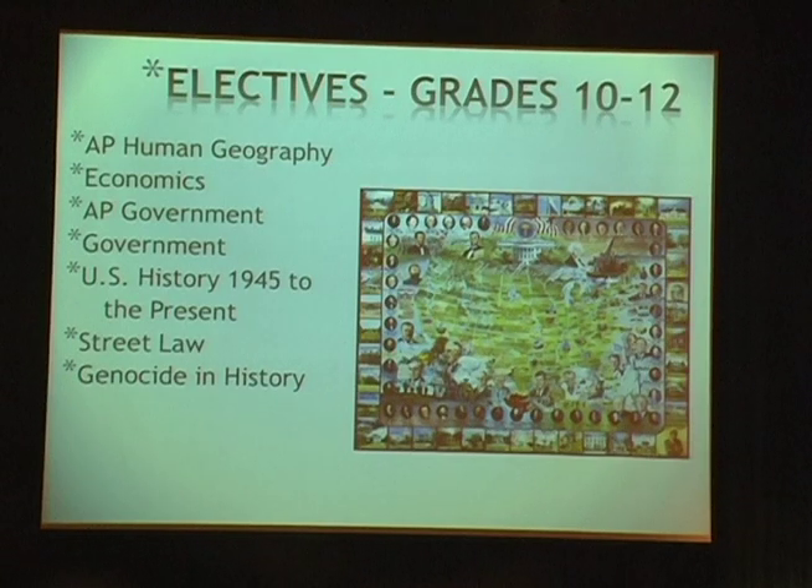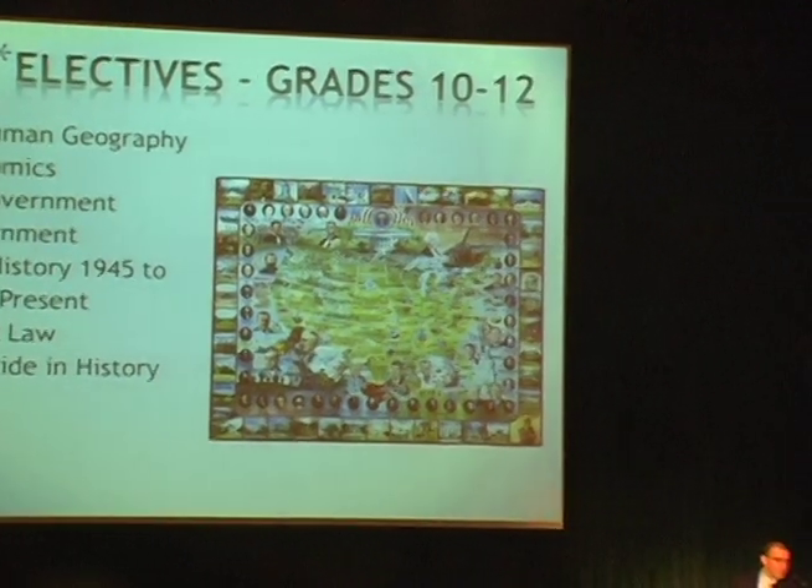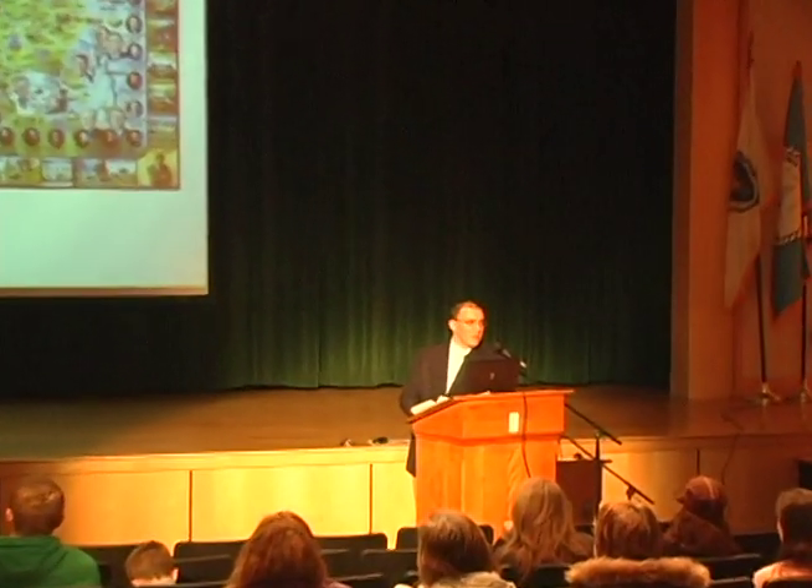For each core curriculum course — freshman world history, US 1, and US 2 — there is also summer reading that students will receive towards the end of June, which will be part of the introduction to those courses.